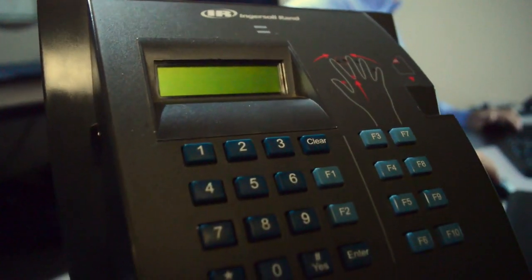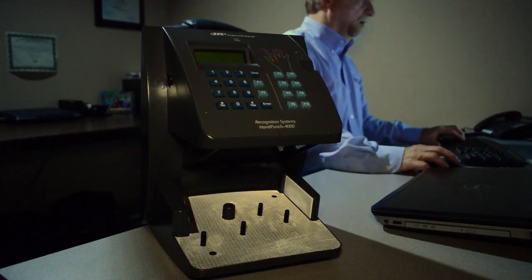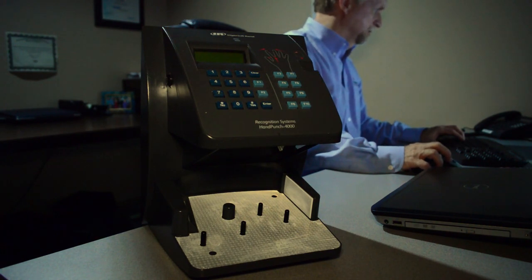At International Equipment, we have several innovative ways for employees to collect time. One of those ways is the biometric hand punch. You just take your hand, place it on the platen, and in two seconds you've punched in or out for the day or for lunch. The great thing about the hand punch is that it eliminates buddy punching. Plus, there's no badges to keep up with — employees might say they lost their badge or forgot it, but that's all eliminated.